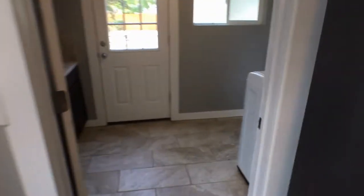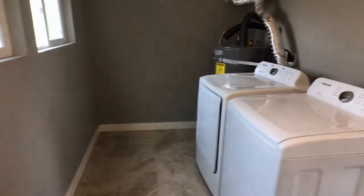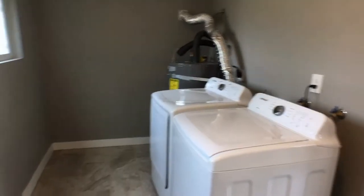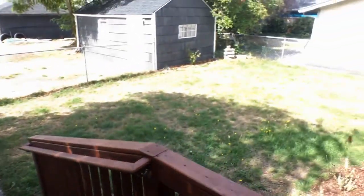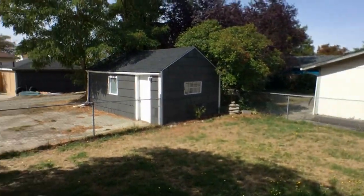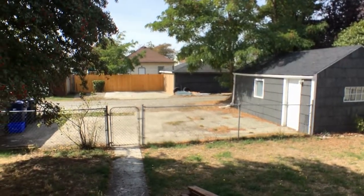Laundry room slash mudroom back here. Along with the full backyard and the storage shed up there with parking in the back.